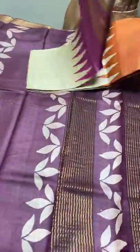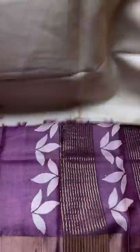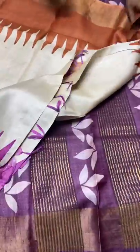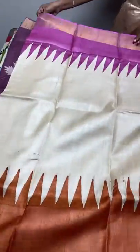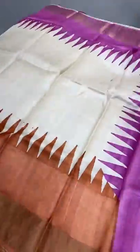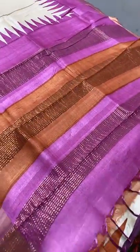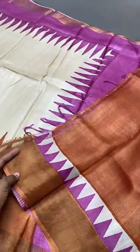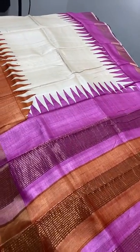The next sari features the very famous, always-in-demand Ganga Jamuna pattern — a Pochamballi design incorporated in Tassel. The top border with temple design is in pink and the lower half is in orange. The sari is cream. It is a Pochamballi, a very famous design. Both colors are given in the pallu and we have a contrast orange color blouse piece. Take a screenshot to book, 4325 plus shipping.